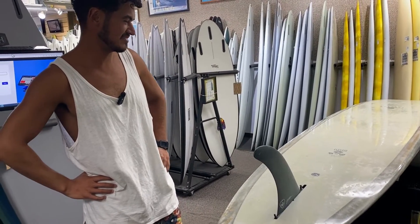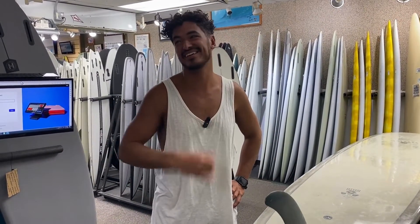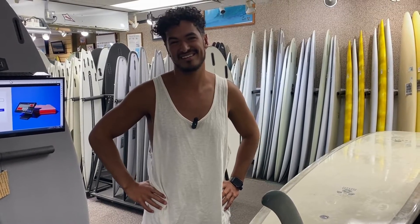Right on. Thank you. Stoked you liked the board. Yeah, thank you again. I'd do it again. Always a pleasure, man. Mahalo.